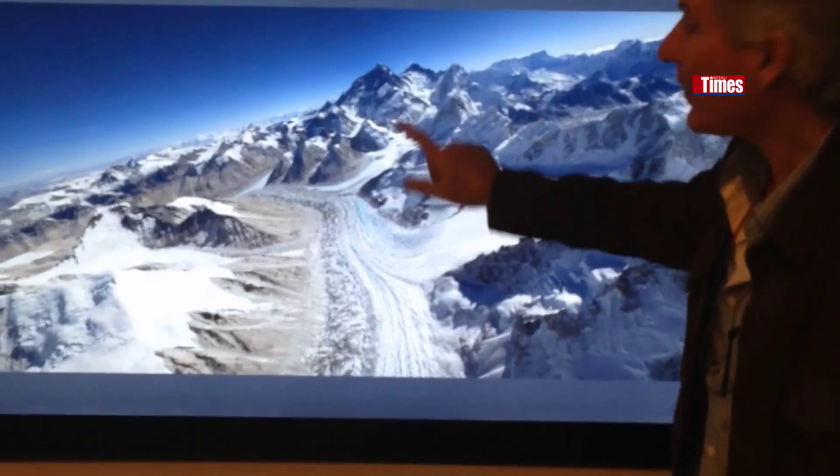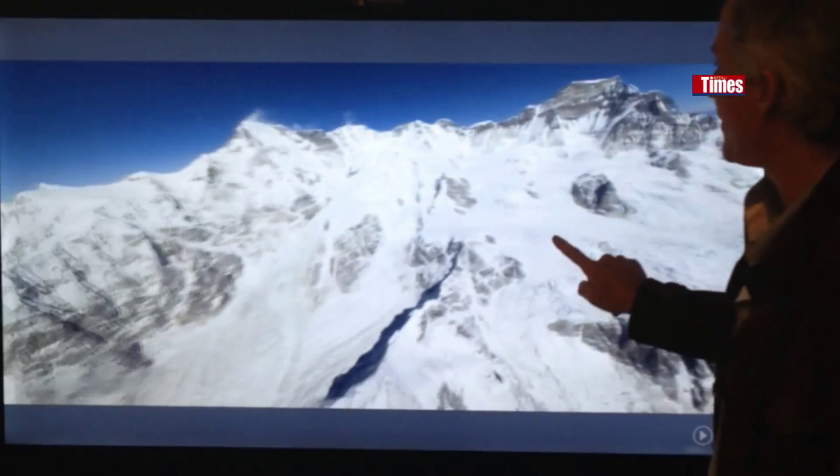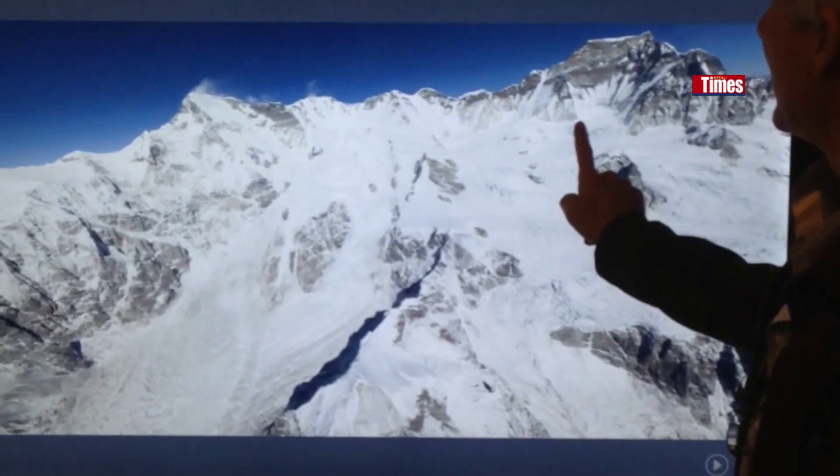Over here we have something very exciting. With that camera array and Microsoft, we have created a system that's far superior to any other type of aerial photography in the world.